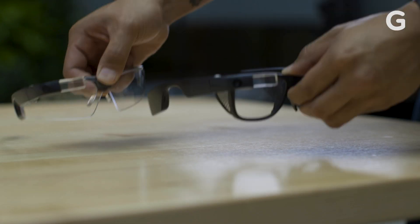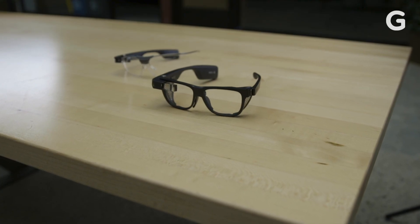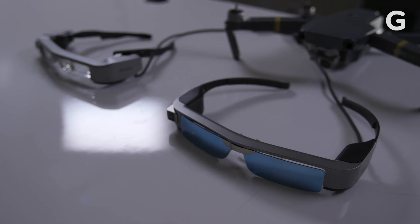But that doesn't mean smart glasses are dead. They're alive and actually thriving — for enterprises.